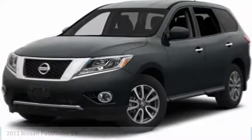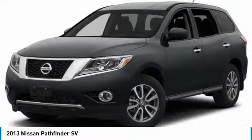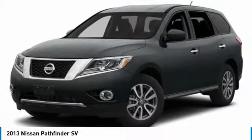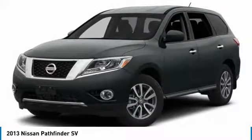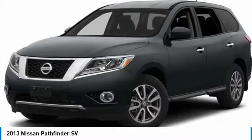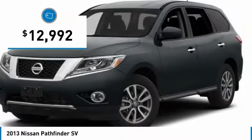A ride in the 2013 Pathfinder. The Pathfinder has a premium interior with three rows of seating for up to seven passengers, as well as versatile seating and cargo configurations. This SUV appeals to both truck lovers and car lovers and is priced below $15,000.